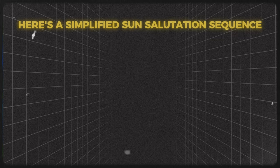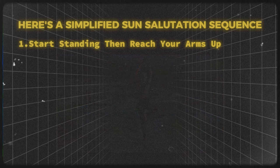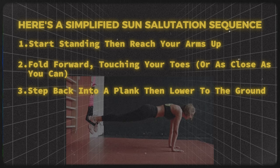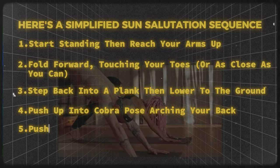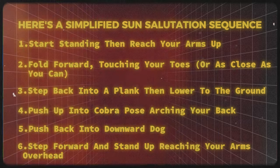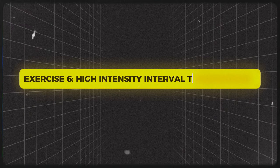Here's a simplified sun salutation sequence: start standing and reach your arms up, fold forward touching your toes or as close as you can, step back into a plank then lower to the ground, push up into cobra pose arching your back, push back into downward dog, then step forward and stand up reaching your arms overhead. Repeat this sequence 5 to 10 times, moving with your breath, and you'll be flowing your way to a younger, more vibrant you.